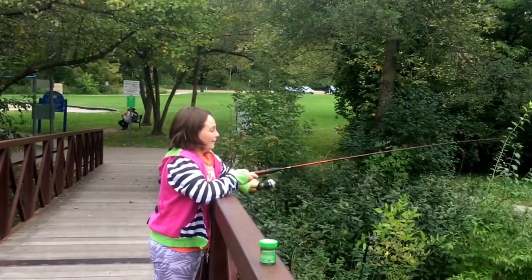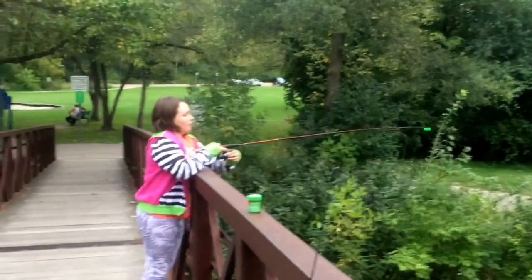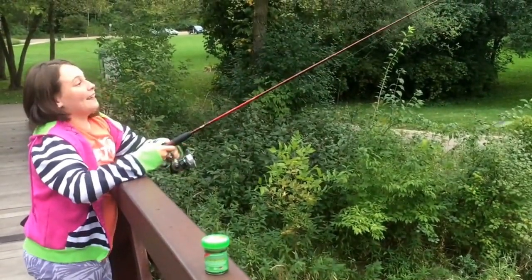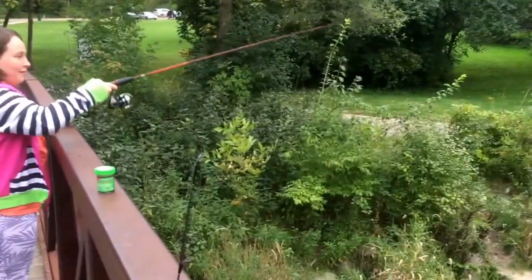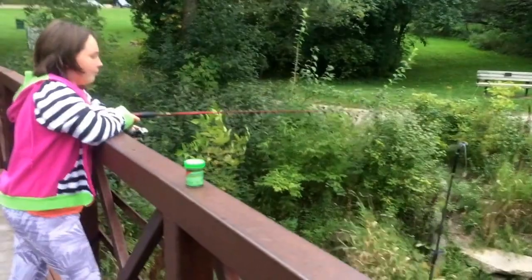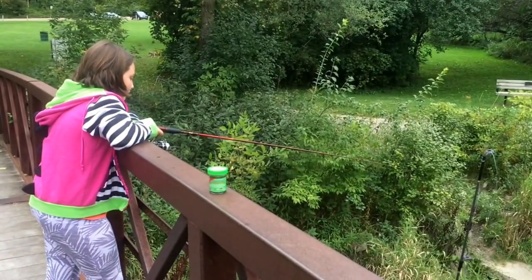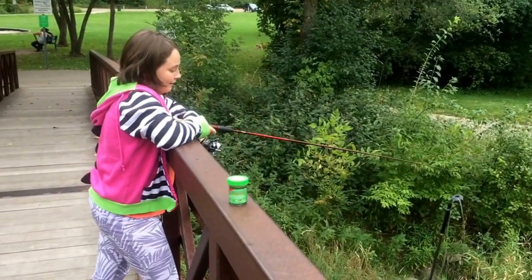Annabelle recast out here and the current will take you where you want to go. Give a good cast — do a backhand cast. There you go, perfect! Just let it do its thing. The current will do the rest; you just need to get it in the water.